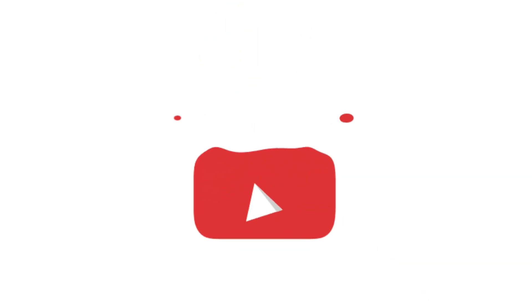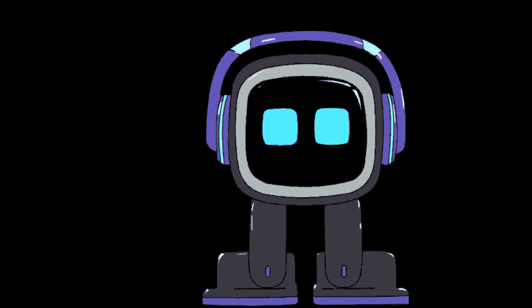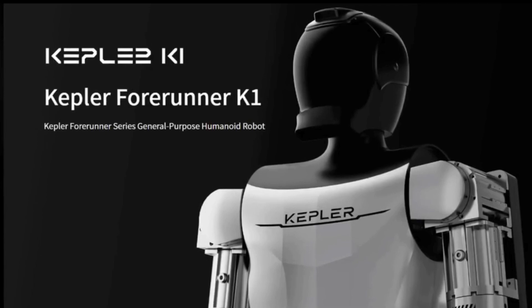Hey everyone, and welcome back to the channel. Today we're taking a look at a fascinating new robot that's gearing up to be one of the Tesla Bot's main competitors, the Kepler Bot from Kepler Robotics.